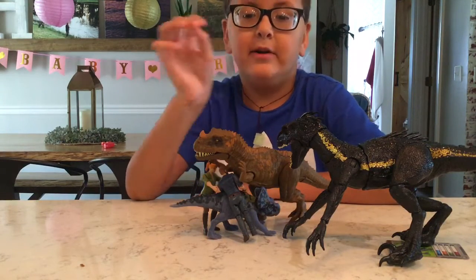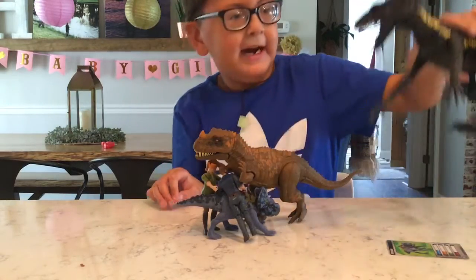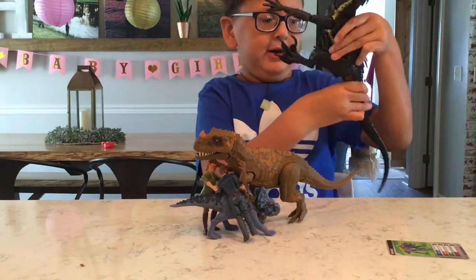Hello guys. So here we have Jurassic World toys. So here we have the Indoraptor.